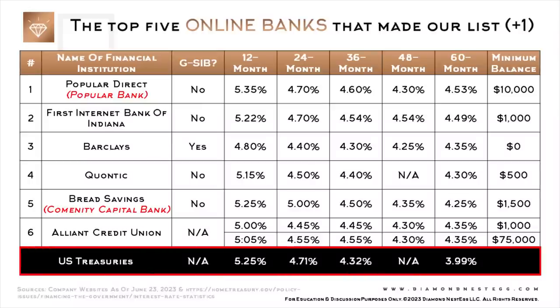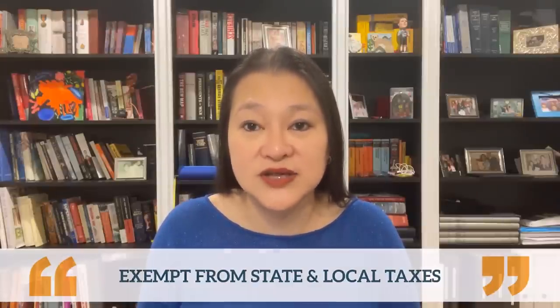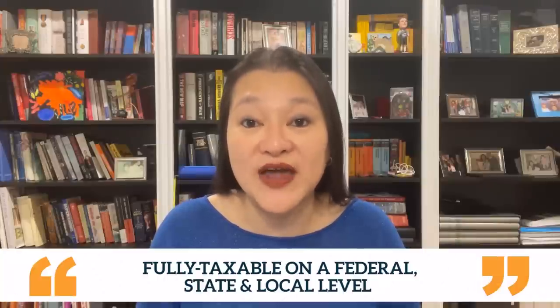Because I know there are quite a few folks on our channel who own Treasuries, in this very last row I've included the rates at the time of this taping for equivalent-term U.S. Treasuries, where available. Keep in mind that these rates are not entirely comparable, as the interest earned on Treasuries is exempt from state and local taxes, while the interest earned on CDs is fully taxable on a federal, state, and local level.